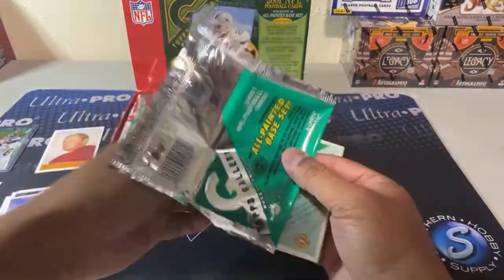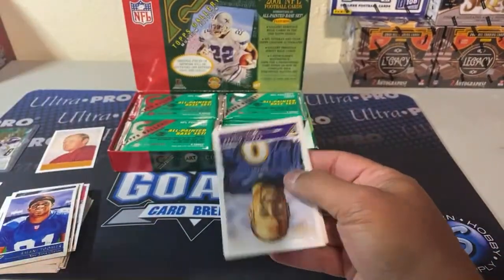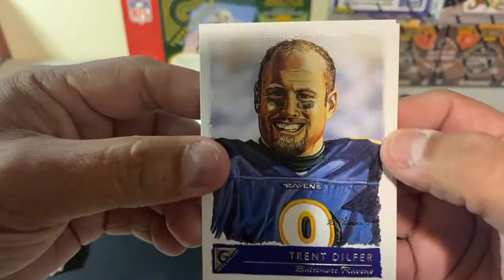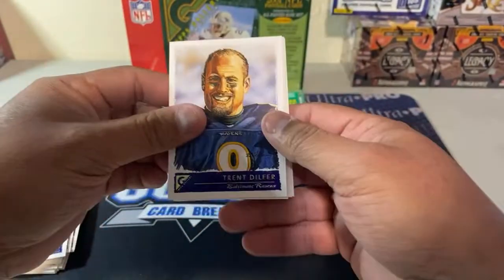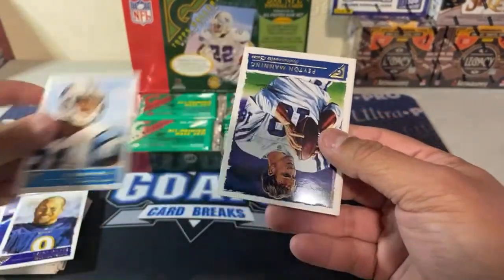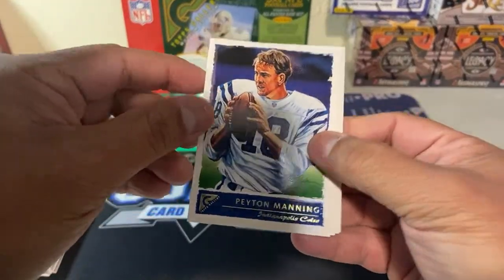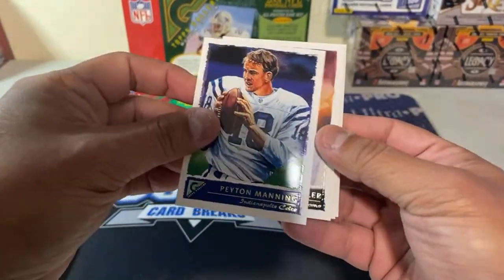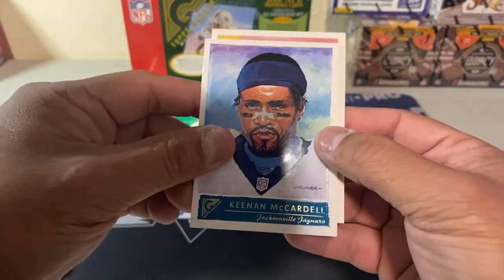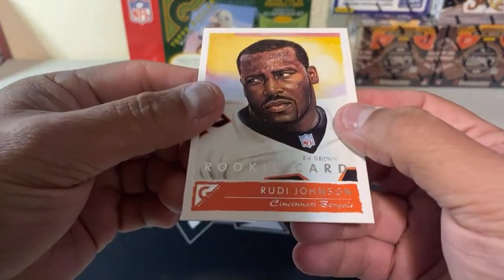Up on the website now we have teams still available. Trent for super bowl quarterback — Donald Hayes, Peyton. Chris Chandler, Kenny McCardell, and Rudy Johnson rookie.